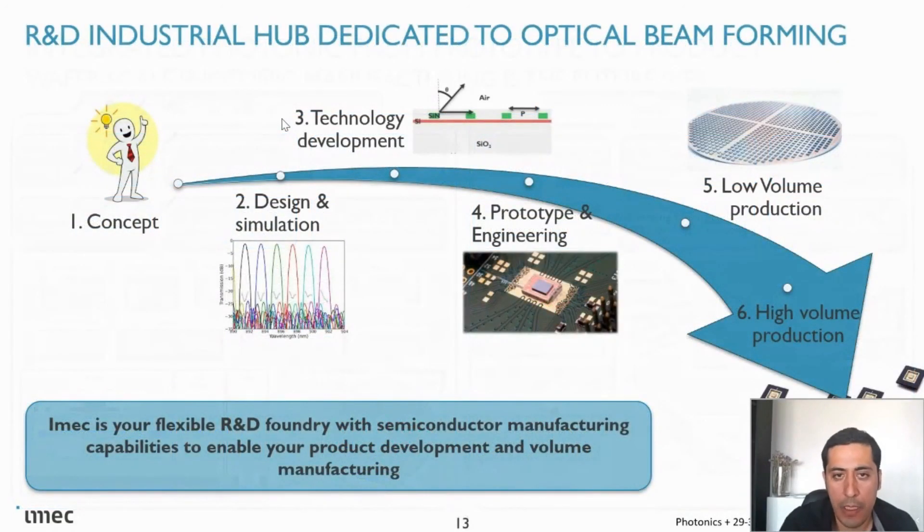On our way of working: IMEC is an R&D center, but unlike an academic center, we can go to volume production. We can enable everything we develop here to go to low-volume production — for example, around a thousand wafers per customer per year. And if that volume is too low for a customer, we can do a technology transfer to a commercial foundry to enable even higher volumes. Thank you.